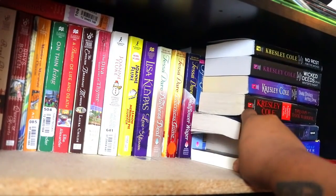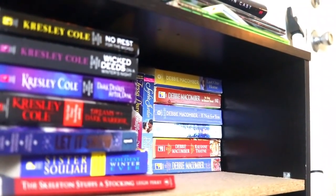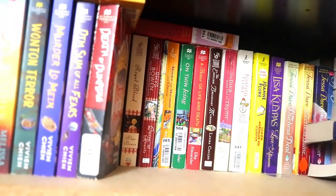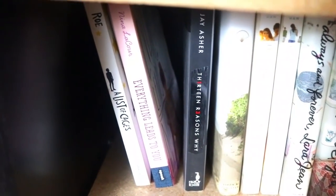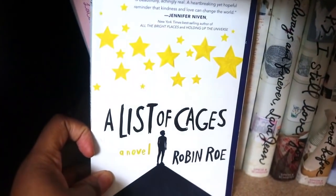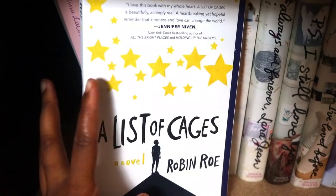Most of my mass market paperbacks I've gotten at library book sales for only a dollar. Then I have a stack of Debbie Macomber books — I've read one or two. They're not the best written things in the world for me personally but I still enjoy them for the most part. Robin Roe's A List of Cages — I haven't heard many people talk about that one but it was a really good, difficult read.